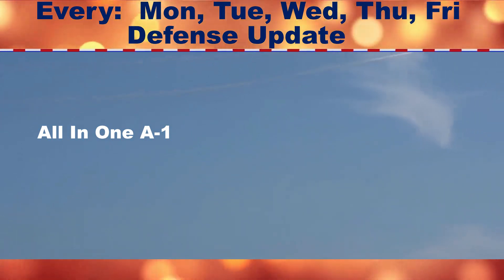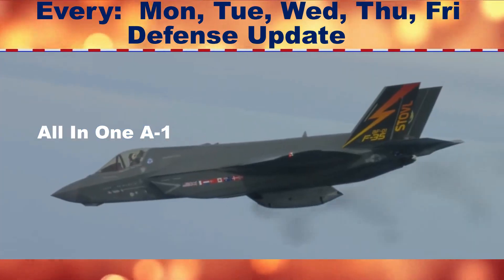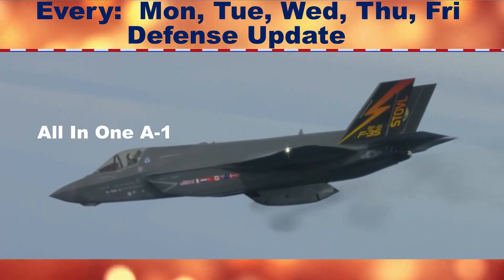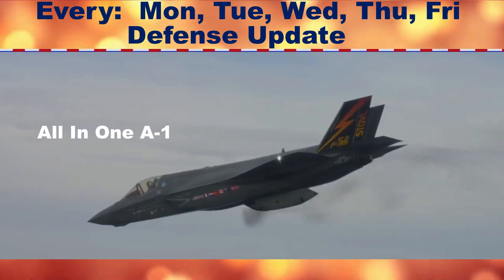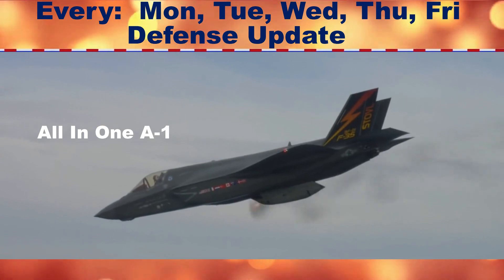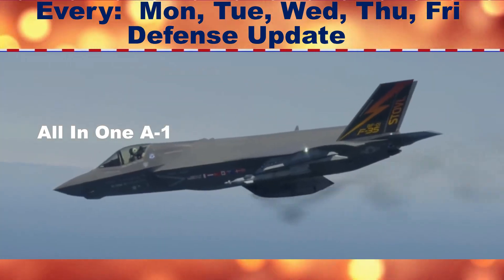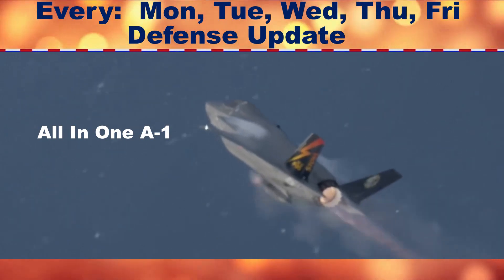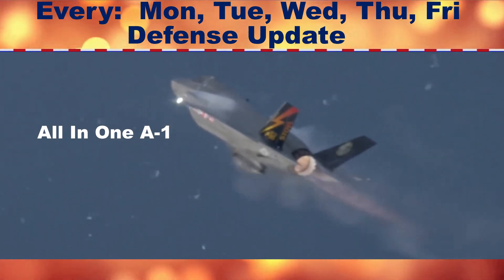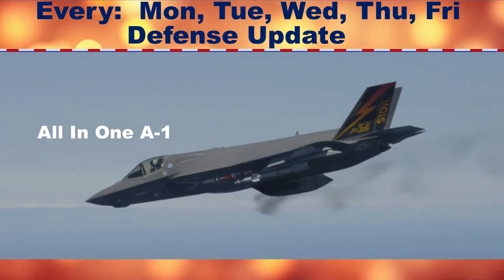The Hypersonic Air-Breathing Weapon is apparently too big to fit in the F-35's internal weapons bay. To minimize the F-35's radar signature, Lockheed designed the plane to carry weapons internally, but the fighter's dense internal layout doesn't leave a lot of space for munitions.